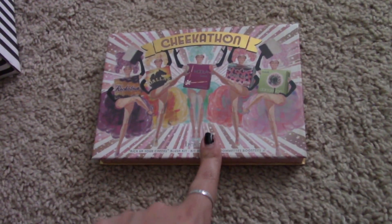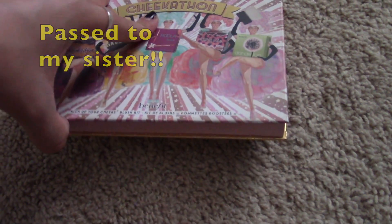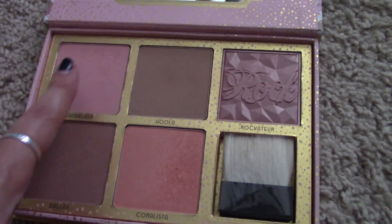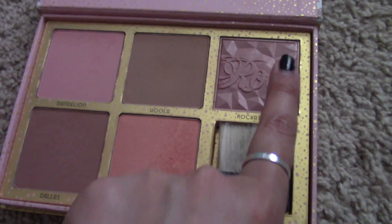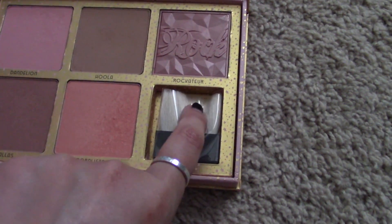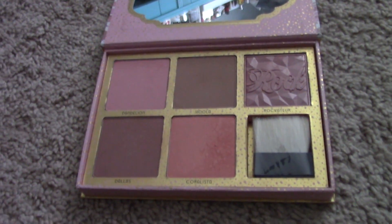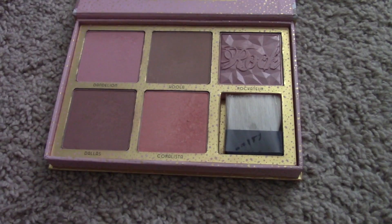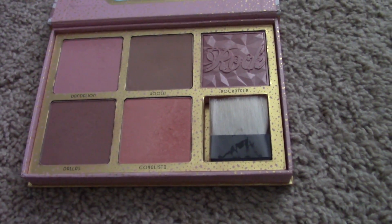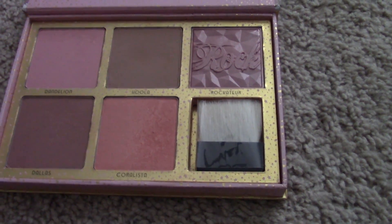This is the one I struggle with most — my heart hurts for this one. It's the Benefit Cheekathon, which comes with five full-size blushes and bronzers: four full-size blushes, the Hula bronzer, and a natural bristle brush. It's still wrapped and everything nice and pretty. I've been debating whether to pass this on to my sister now or use it a little longer and then pass it on. I'm already keeping a lot so we shall see.